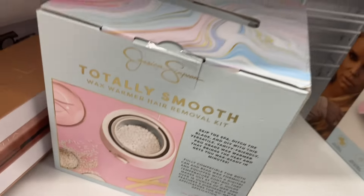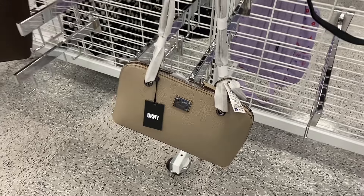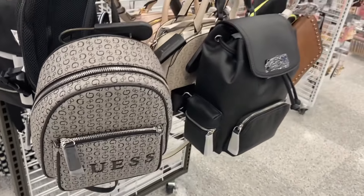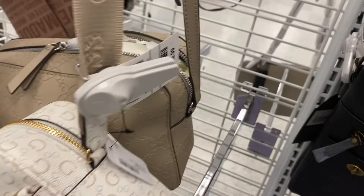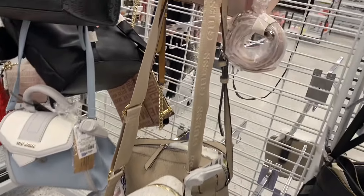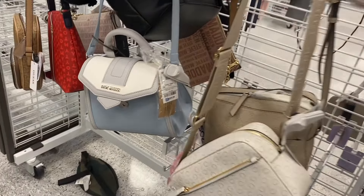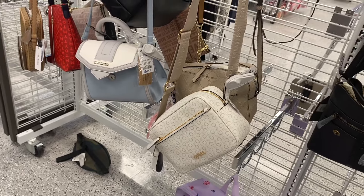I like that DKNY purse in white — it's $39.99, so cute. I've always loved Guess purses and backpacks. Here's another Guess purse going for $32.99 — it has the Guess logo on the strap, that one wasn't here last time. They also have a Guess tote bag and a Steve Madden one. I love the shade of blue on the Steve Madden — it's $29.99.